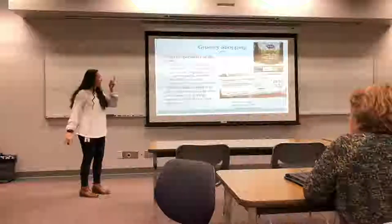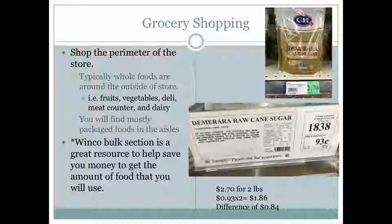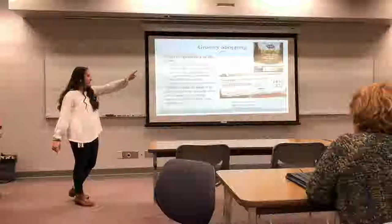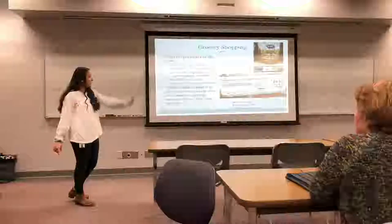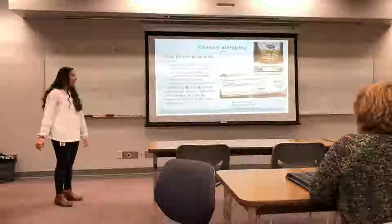At WinCo I also took pictures comparing bulk versus packaged products. When grocery shopping, it's best to shop the perimeter of the store where you find whole foods and less packaged items — fruits, vegetables, the deli section, meat counter, and dairy. WinCo's bulk section helps you save money and buy only what you need. The bulk cane sugar was about 93 cents per pound, while packaged cane sugar was $2.70 for two pounds — a savings of 84 cents per pound.